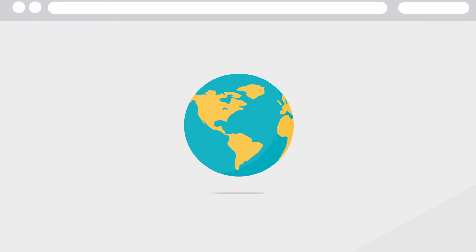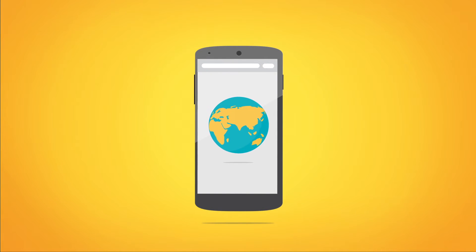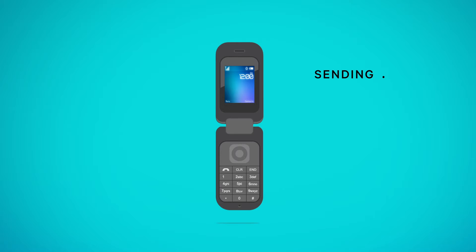The world is changing quickly. The internet has become an indispensable part of everyday life, and mobile phones are leading the way. The 2G feature phones your customers probably use may be great for phone calls, but texting on nine keys is yesterday's news, and internet connections can drag.